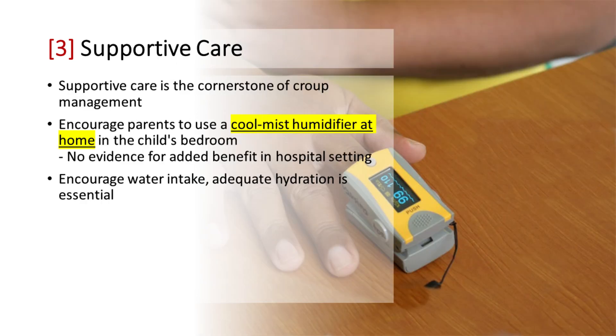Supportive Care is the cornerstone of croup management. Using a cool mist humidifier at home in the child's bedroom may help soothe the airway. There is no supporting evidence for added benefit of cool mist in a hospital setting. Adequate hydration is essential, so encourage water intake.